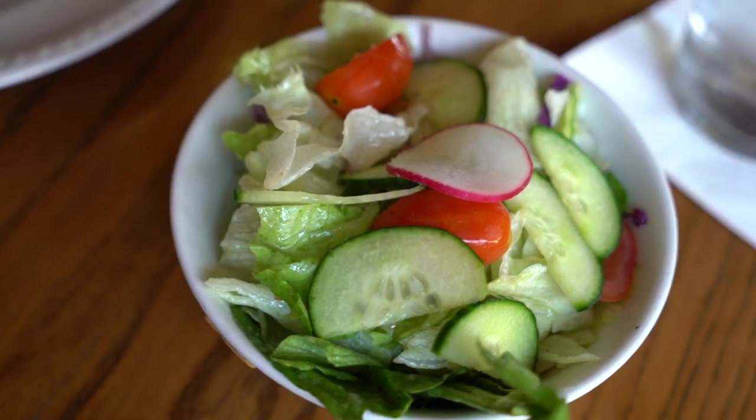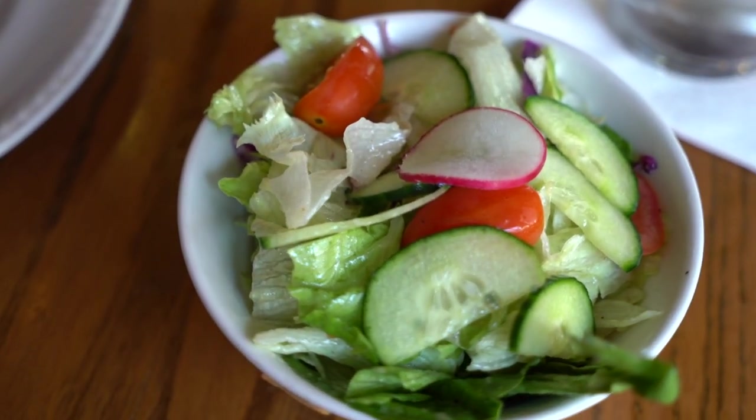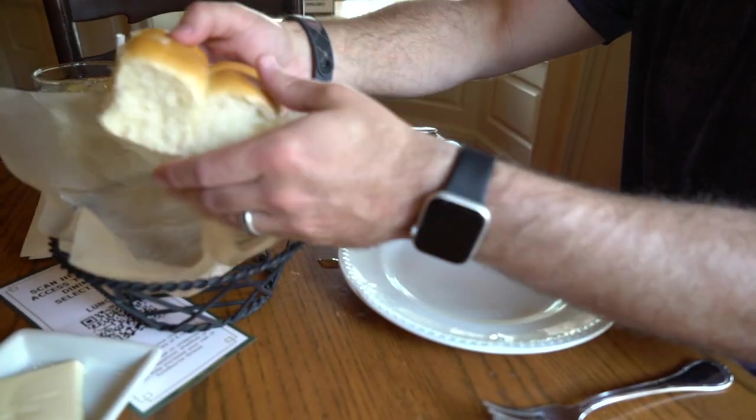After a few more bites of the salad, I do agree with Mike — it's pretty heavy on the dressing. I think you can fix that by ordering it on the side. But as this is an all-you-care-to-enjoy menu, I'm done with the salad because I don't want to fill up on this. I want to get to the good stuff, so I'm going to dig into one of these rolls, see how they taste, and then get ready for the main entree.